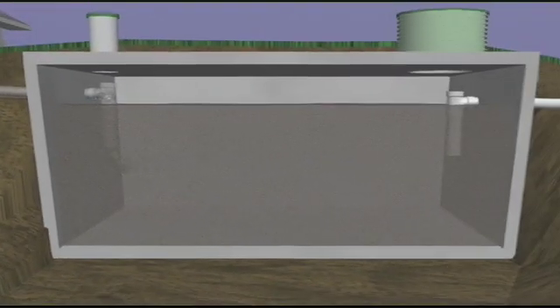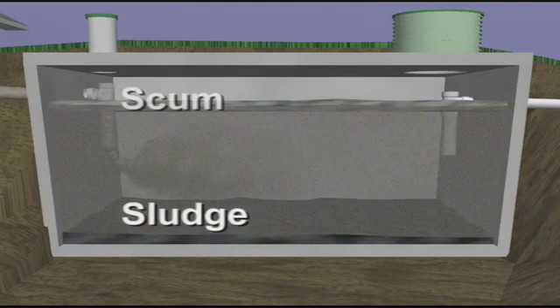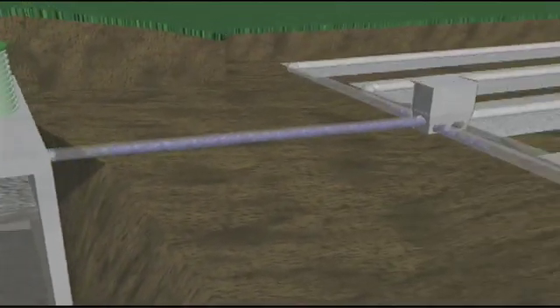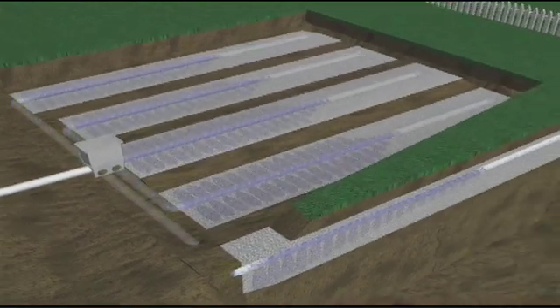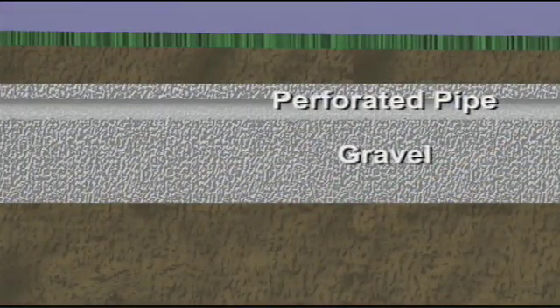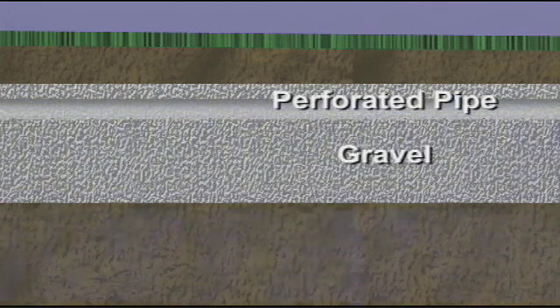So how does a septic system work? The first part is the septic tank, where wastewater separates into three layers: sludge, scum, and a liquid portion called effluent. This liquid portion is what flows out of the septic tank into the drain field, where microbes in the soil break down the contaminants. Then the liquid trickles downward, where it continues to be filtered by the soil before it reaches and replenishes the groundwater.